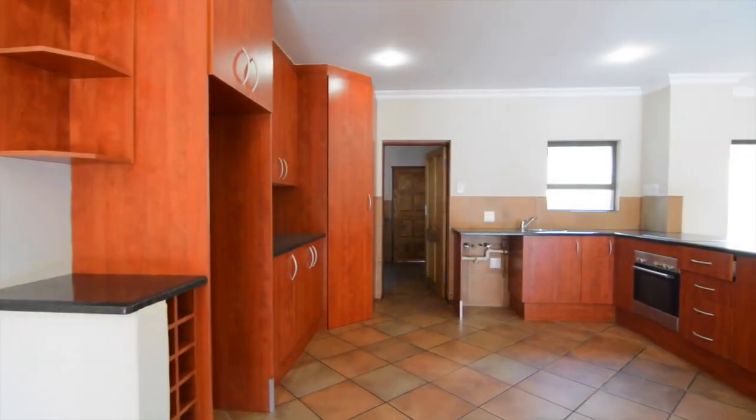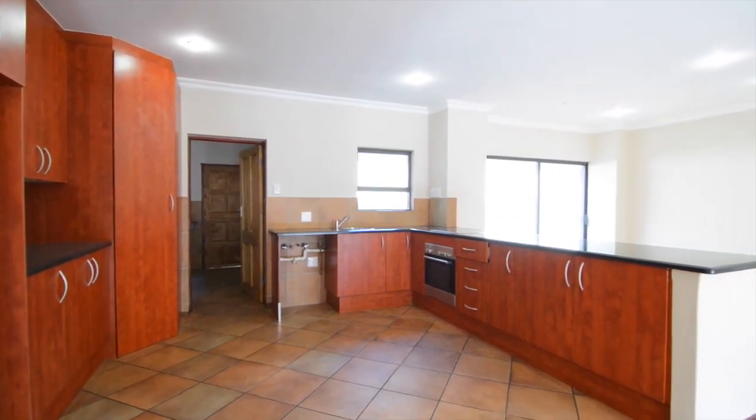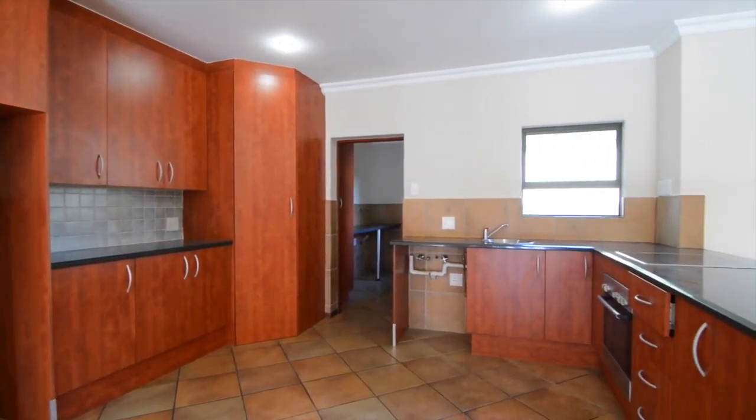A stunning kitchen completed with space for a double fridge, under-counter appliances, and has a scullery. The kitchen is open plan, making it perfect for entertaining guests.